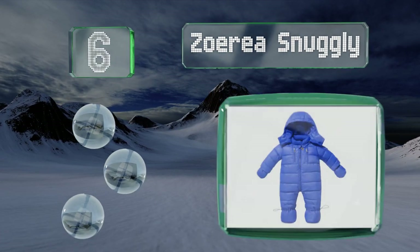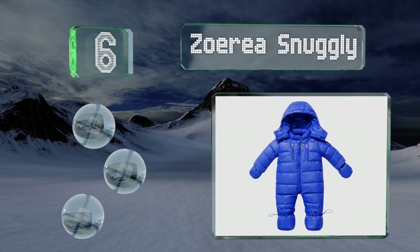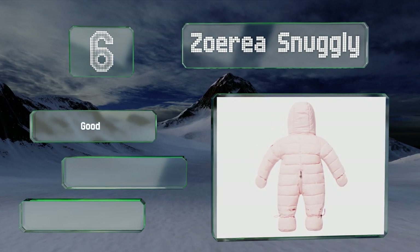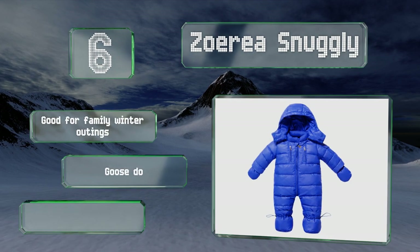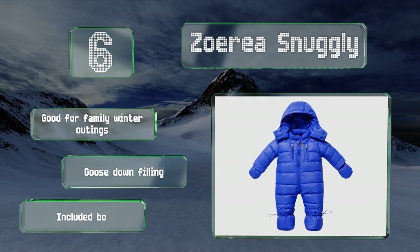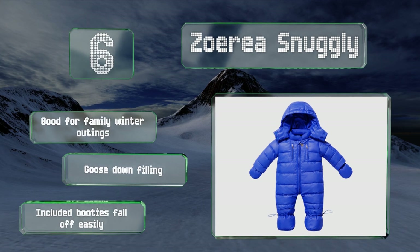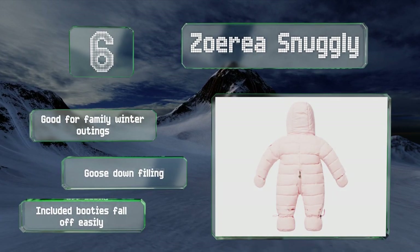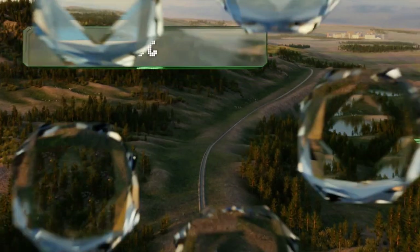Moving up our list to number six, if your little one spends a lot of time outdoors in the cold, look to the Zoria Snugly, which incorporates an innovative double zipper that runs over the crotch and to the back. This allows for quick and easy diaper changes. It's good for family winter outings and comes with a goose down filling; however, the included booties fall off easily.